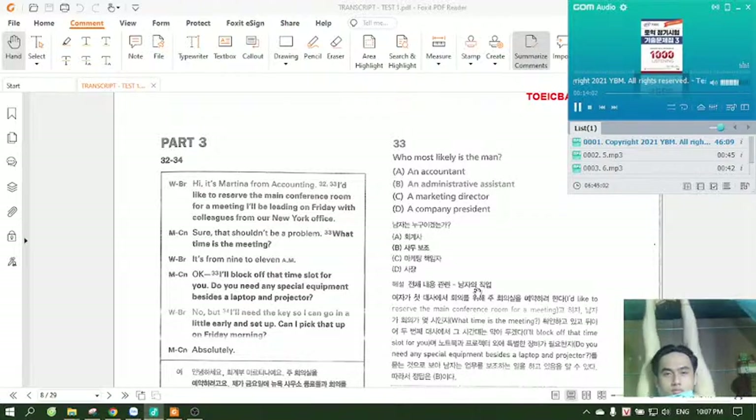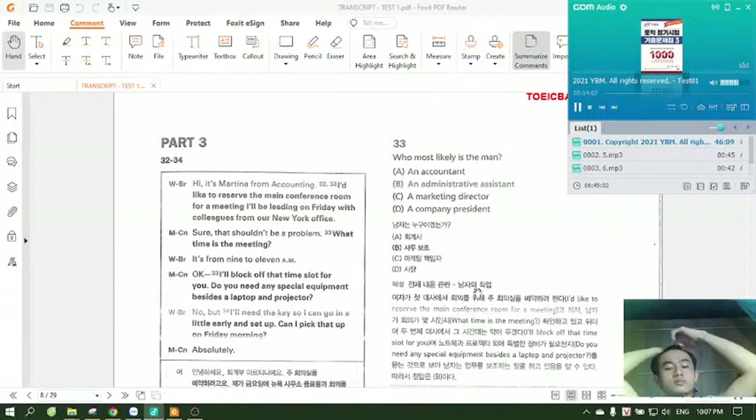Questions 32 through 34 refer to the following conversation. Hi, it's Martina from Accounting. I'd like to reserve the main conference room for a meeting I'll be leading on Friday with colleagues from our New York office. Sure, that shouldn't be a problem. What time is the meeting? It's from 9 to 11 a.m. Okay, I'll block off that time slot for you.